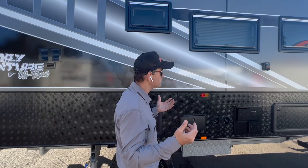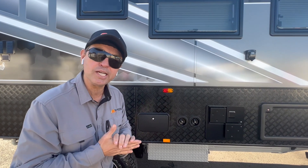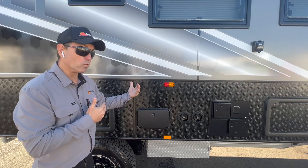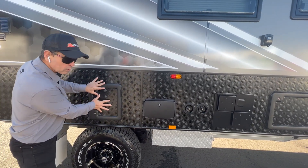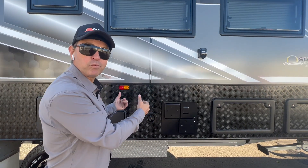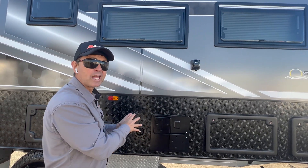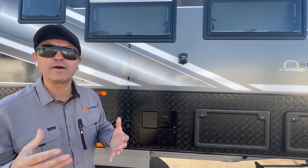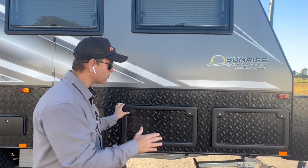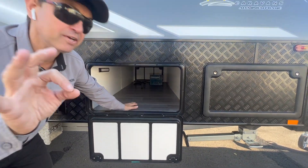There's an external shower — how cool is this? If the kids get a little bit dirty before they go in, just give them a quick clean and they'll be nice and clean walking in. The taller cassette toilet is right there. The batteries are situated on the chassis — we've taken the batteries out of the van and put them on the chassis, which gives more storage inside the van. They're 210Ah AGM batteries. Hot water service is gas and 240V, so they get the best of both worlds.